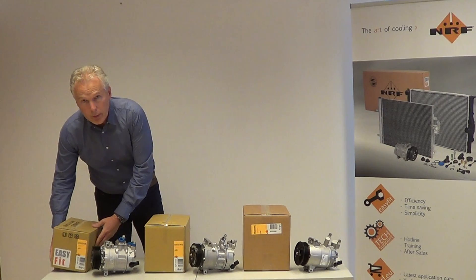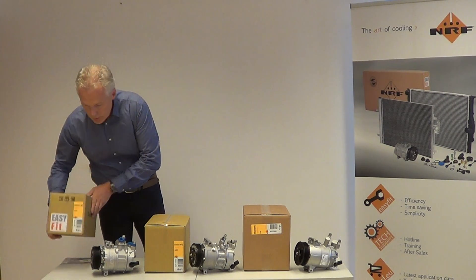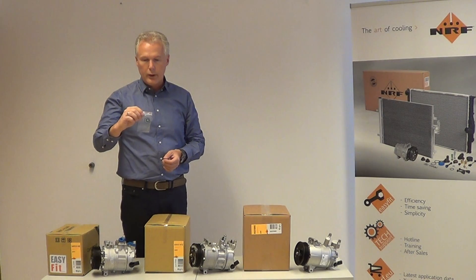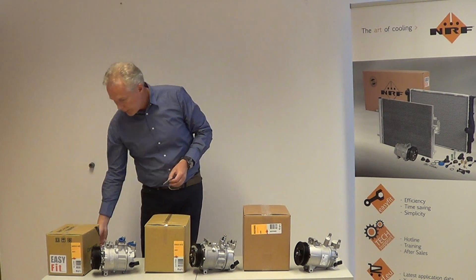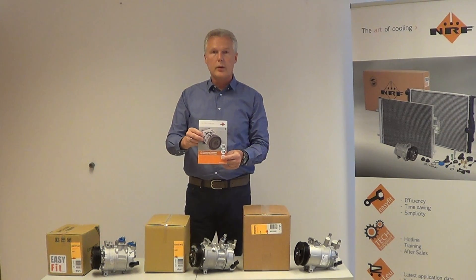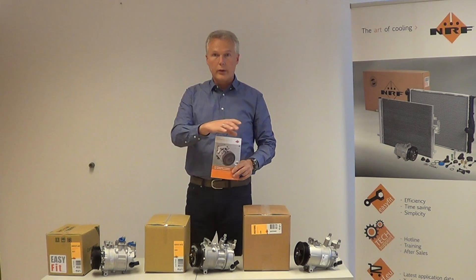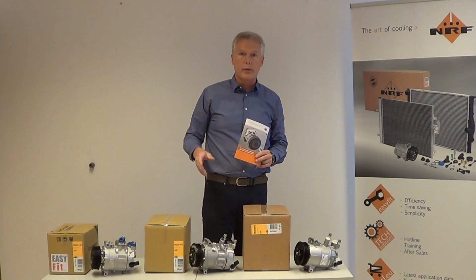Let's come back to the 32146, which I have here. This is an equivalent version, which is also easy fit. It comes including the correct O-rings to have your lines connected to the compressor. In every box we supply you the installation manual, which shows you in 12 steps how to successfully install all these compressors.